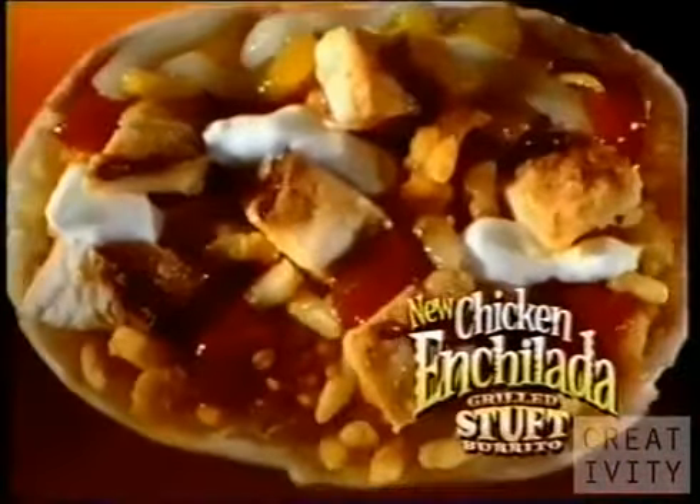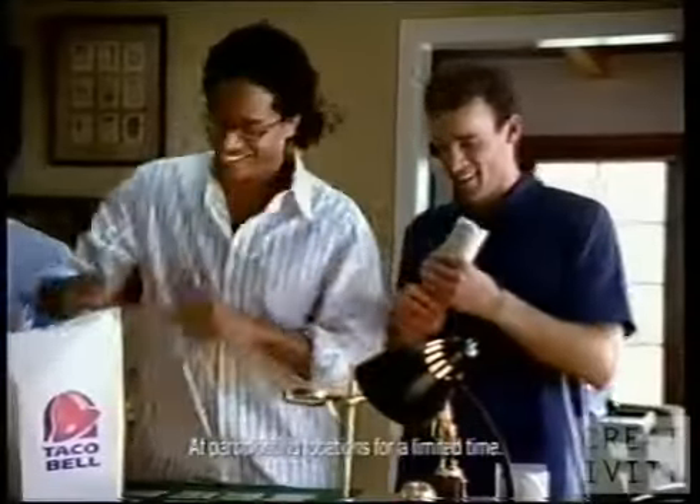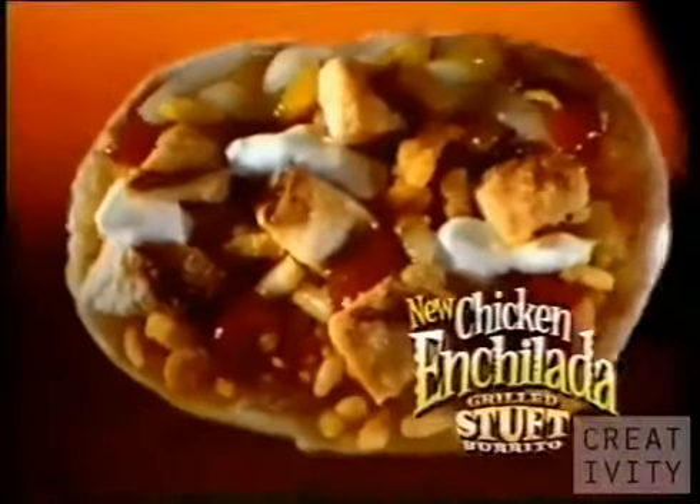The Chicken Enchilada Grilled Stuffed Burrito. How about this one? Oh, don't touch. Hey, guys. Chicken enchiladas. Smothered and melty, saucy, cheesy goods. Smothered? On the inside. The Chicken Enchilada Grilled Stuffed Burrito from Taco Bell.